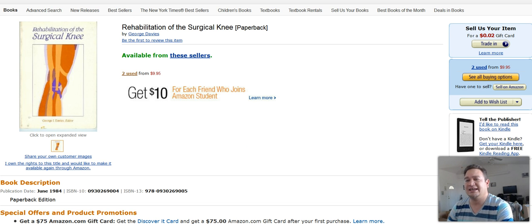This next item I'm going to show you is a book, it's called Rehabilitation of the Surgical Knee. I sold this one for roughly around $11.